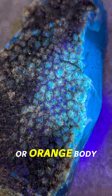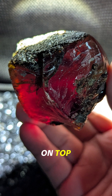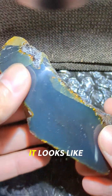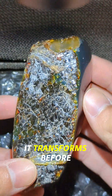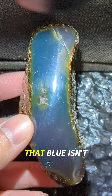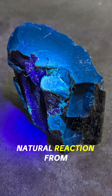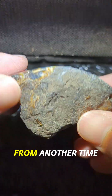A deep red or orange body color beneath, and a glowing electric blue surface on top. One side polished, the other left raw, and you get this surreal contrast. It looks like it's alive. Hold it to the light and it transforms before your eyes. That blue isn't painted on — it's fluorescence, a natural reaction from within the amber itself. A hidden energy from another time.